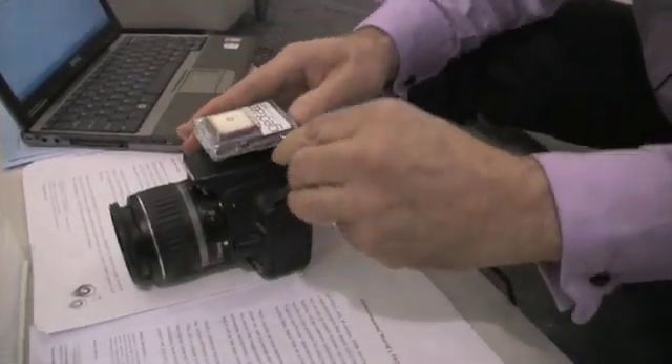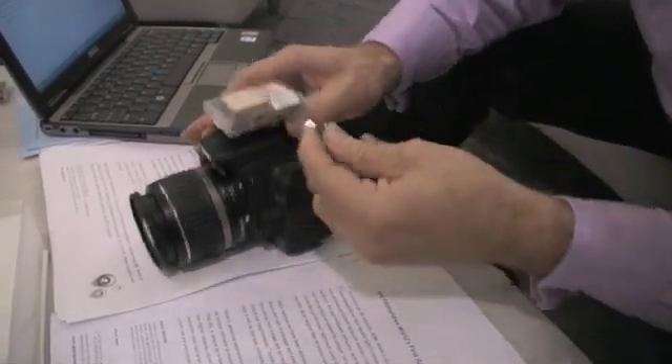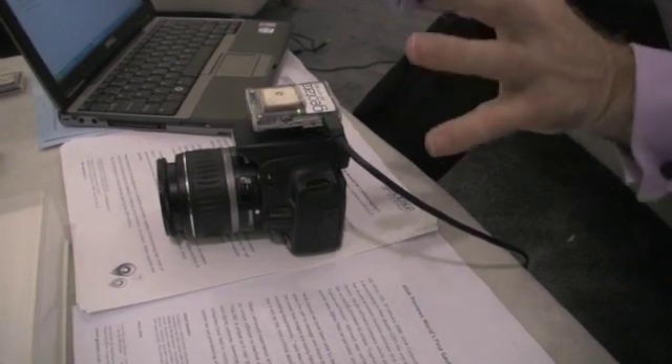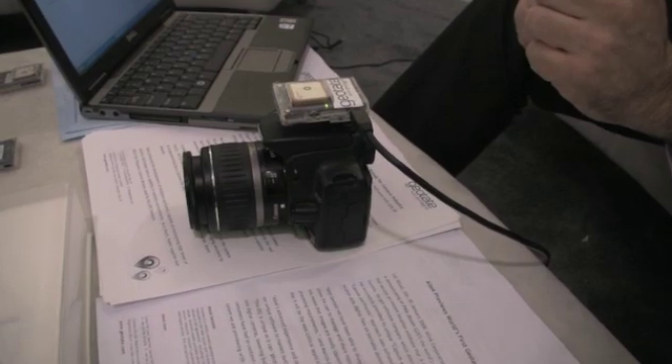I hook up the standard USB and the data is transferred to my PC. I have exactly the same process and exactly the same advantages as what I showed you before on the Geotate application.